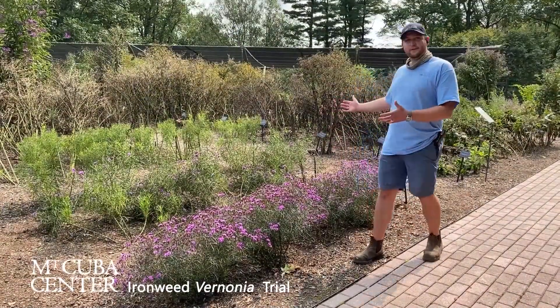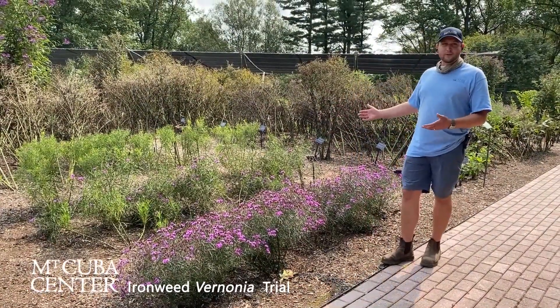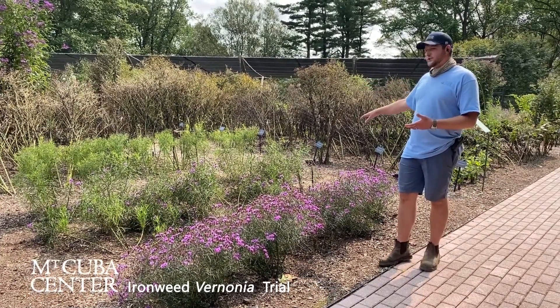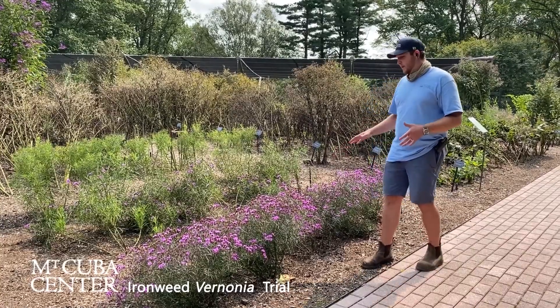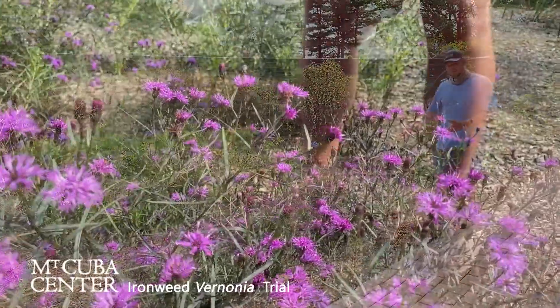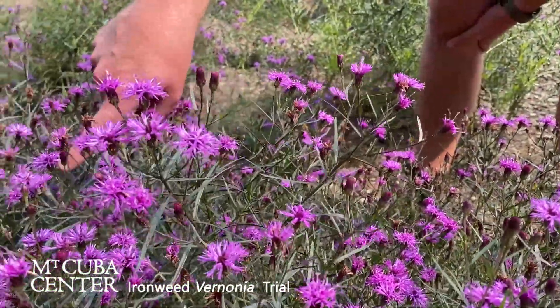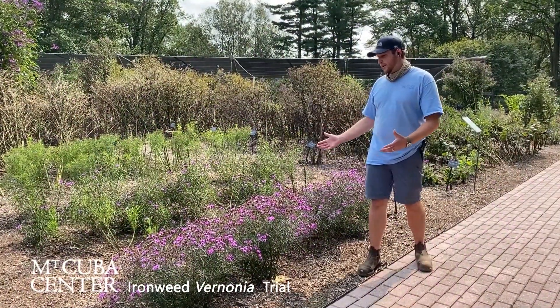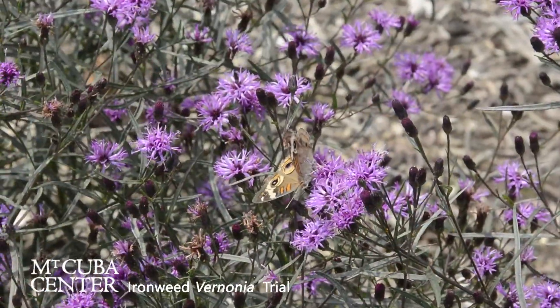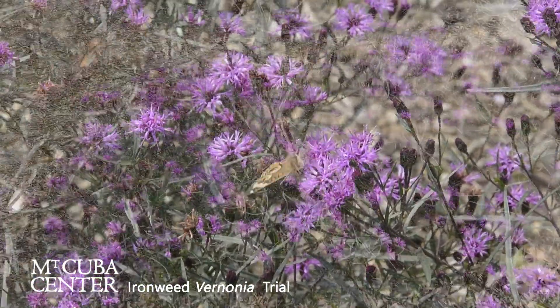Here we have three hybrids from Chicago Botanic's breeding program: Summer's End, Summer Surrender, and Summer Swan Song — all Jim Alt's hybrids from Chicago Botanic. We're really liking Summer Swan Song. Basically like a miniature compact version of Plum Peachy, better for a smaller garden. Really nice shape, and the butterflies are all over this plant — really popular with pollinators.